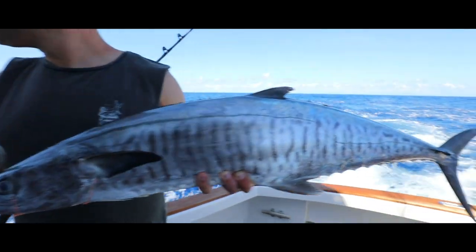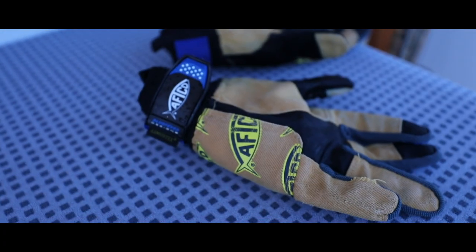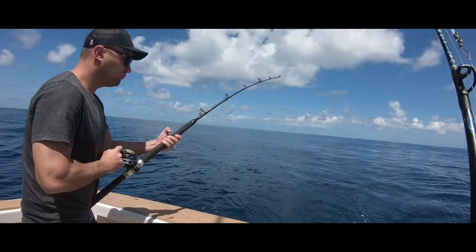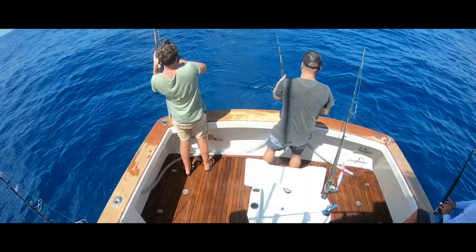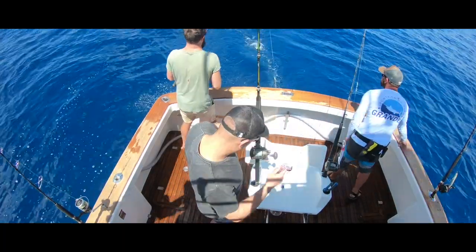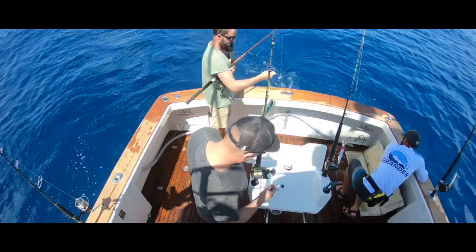We were keen to go out wide and we knew the water was good out there. But we didn't have bait, so the first day we went bait fishing and wanted to get some Spanish mackerel. We got some bait — some scad, some rainbow runners, some scalies, and some small Spanish, probably six kilos.